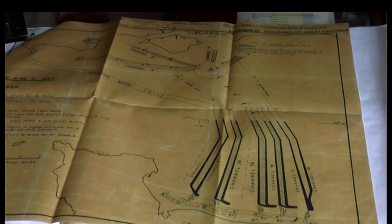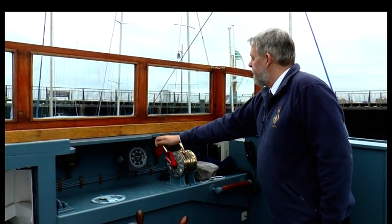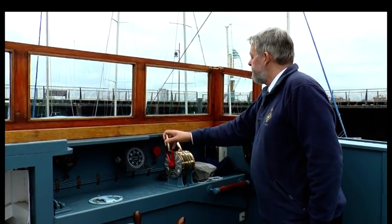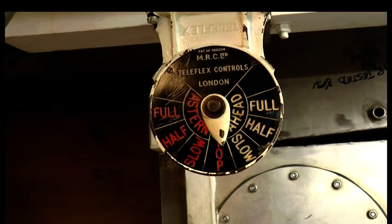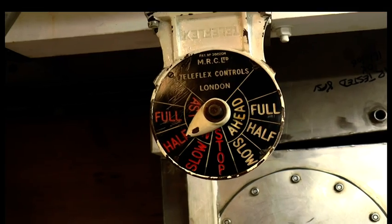Medusa then stayed for 30 hours on location at the very narrow entrance to this minefield cleared channel, and acted as a marker for the invasion fleet to come in. Being that marker meant that Medusa had to be in a very precise position, at a precise time, and then remain there.